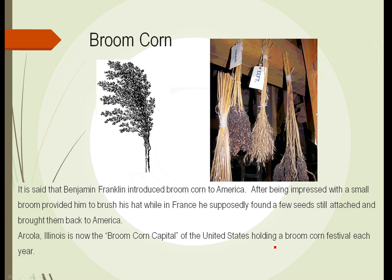Another type of grass plant is one not grown for human consumption — though the seeds could be eaten — but grown to make brooms, and appropriately enough it's called broom corn. The story goes that Benjamin Franklin brought broom corn to America when he was an ambassador to France. He was very impressed with a small broom his French hosts provided him to brush his hat, carefully examined it, found a few seeds still attached to the broom, picked them off, saved them, and brought them back to America.